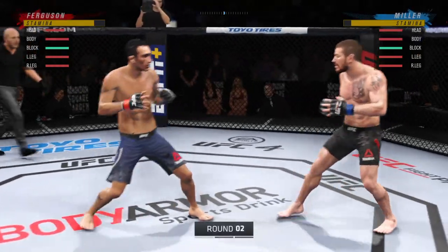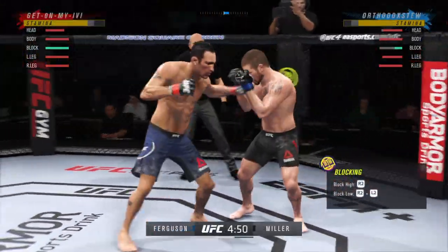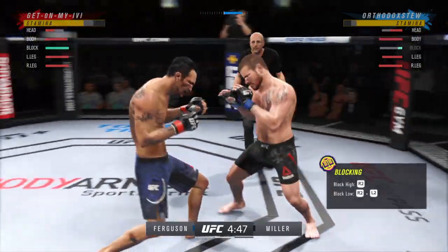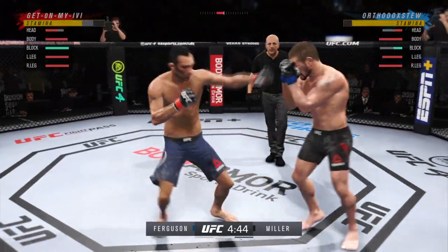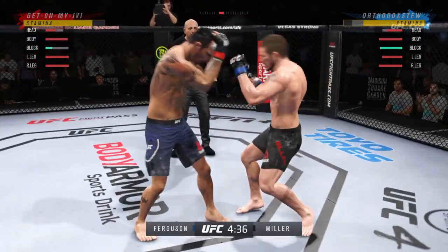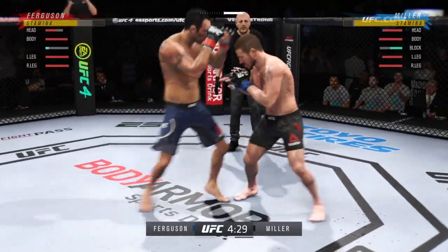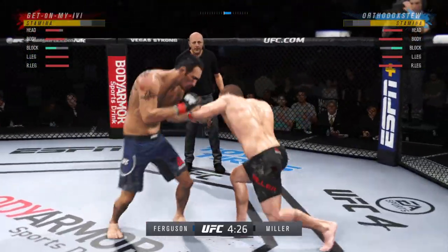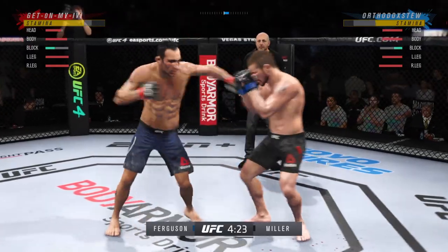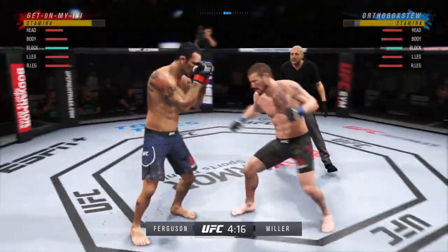Round two. He continues to stay busy and land with volume punches here — volume, but he's not wasting anything. He's so accurate. You're as tough as it gets, but look at the size of that bruise starting to form on his right side.